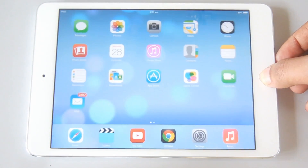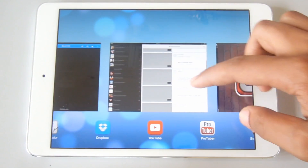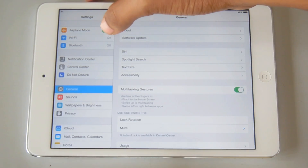Next is the new multitasking panel. You can see there are now preview windows for your background apps running. You can simply swipe up to exit from them.